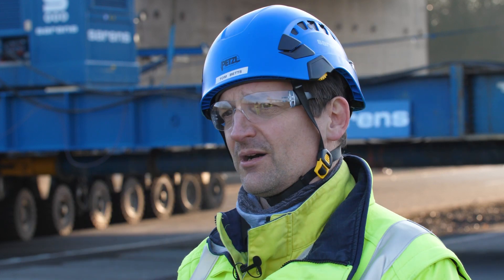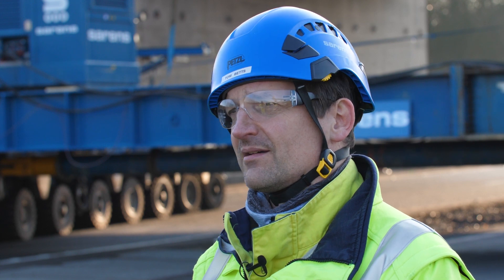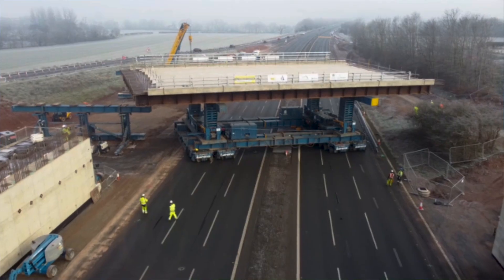A lot of equipment comes to site and we have to assemble that equipment into the machine you see behind you. All the preparation before the actual day of the move is the big push that perhaps isn't seen in the background.